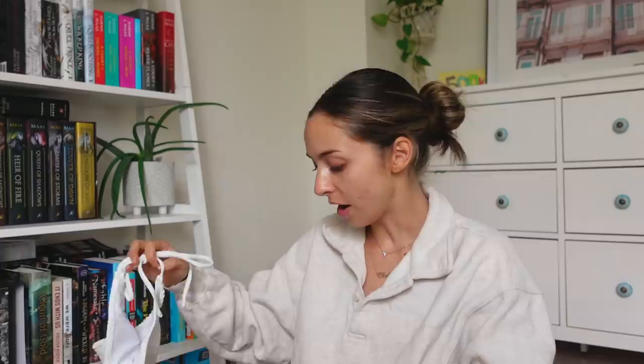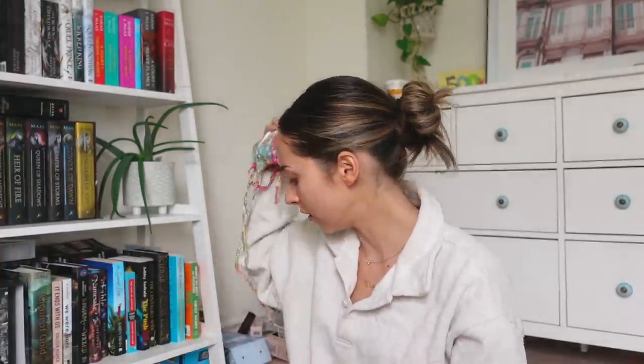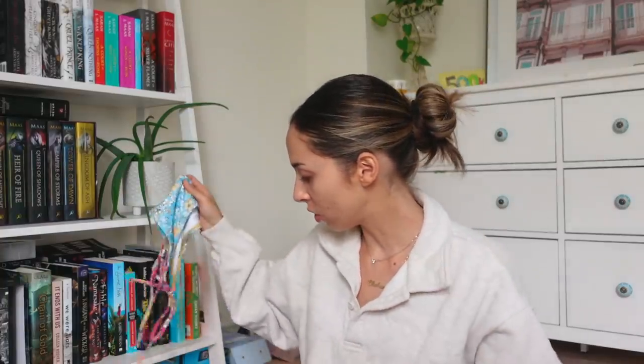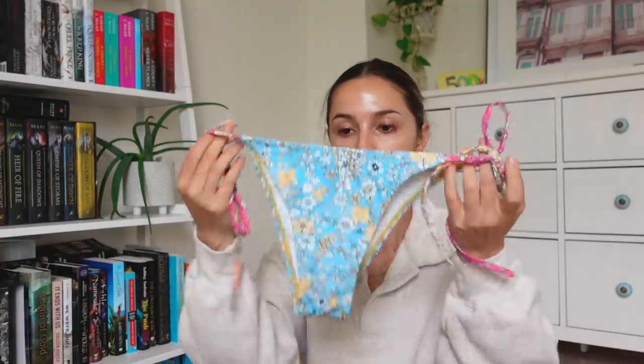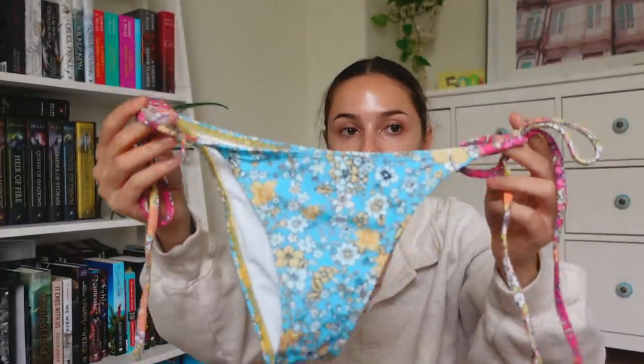Now we need to figure out the bathing suit situation because I have a ridiculous amount of bikinis. The first bikini I'm gonna bring is just this plain white one from Shein — you cannot go wrong with a white bathing suit, everything goes with it. It's super cute with a little ruched material, and it has a bit more full coverage on the butt. For the second one I'm going to go with this really colorful one that also has a nice full coverage bottom.